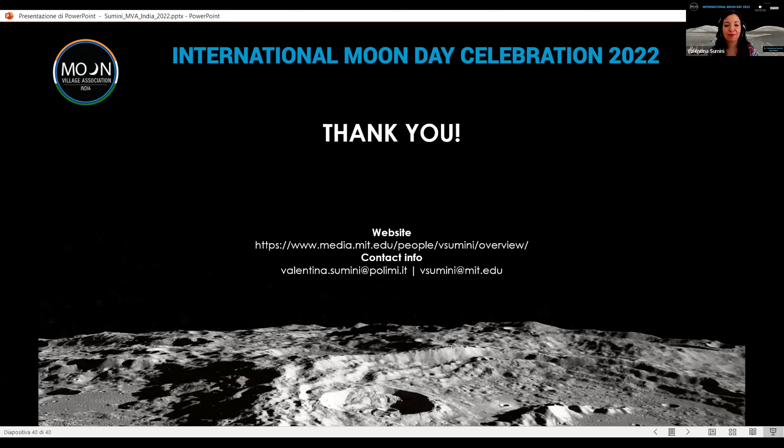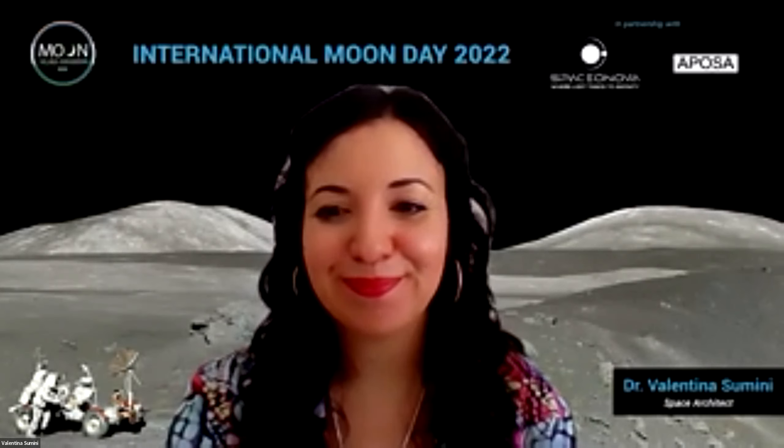Thank you, Dr. Sumini. We have no more questions. We would like to thank you for taking your time and presenting such an interesting topic on lunar architecture — it was very informative. Thank you so much. It's been a great pleasure.